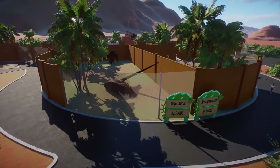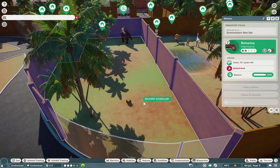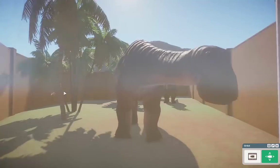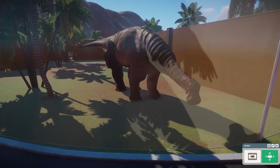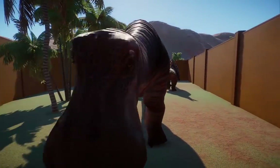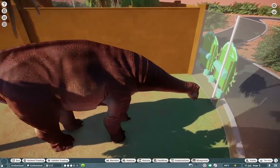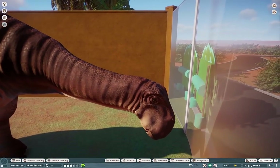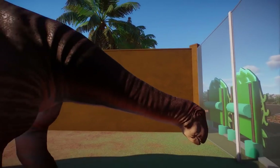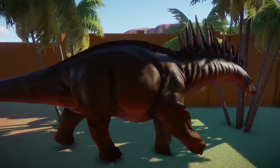Moving on, we still have a lot more prehistoric animals, starting with probably one of my favorites — the Nigersaurus, named after the country of Niger. These guys are a sauropod — kind of a small one, not as big as you'd think. They have these funny-looking faces, very much like a hippo. The skin that Sib chose is perfect. They seem so sad but so cute at the same time. They disappeared after the Cretaceous period.